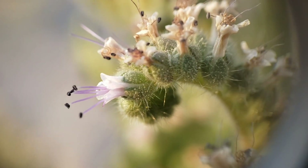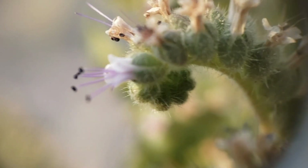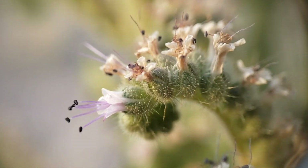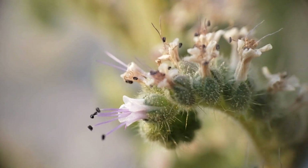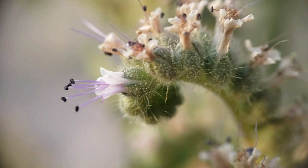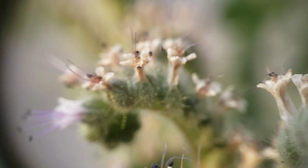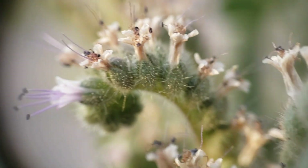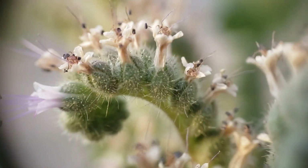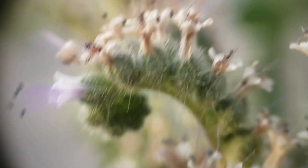There's that Phacelia — you can get some nice full frontal there. It's got five prominently exserted stamens. The style's coming out the bottom — see that little pink thing? Much shorter than the stamens. And look at all those hairs — the whole goddamn family, whether it's Hydrophyllaceae or Boraginaceae, all has those hairs. Sometimes they're glandular, sometimes they've got terpenes and oils, and sometimes they're just hairy and irritating.